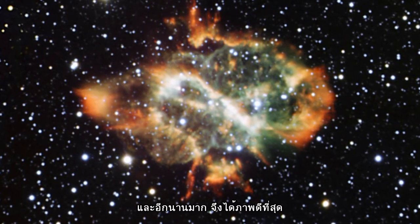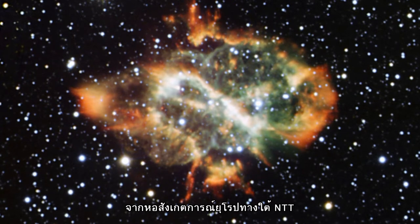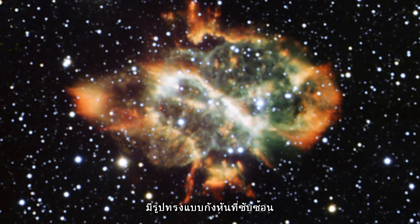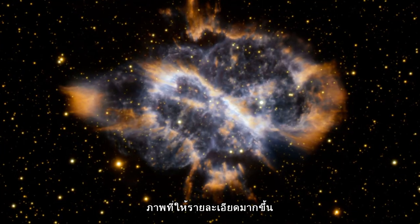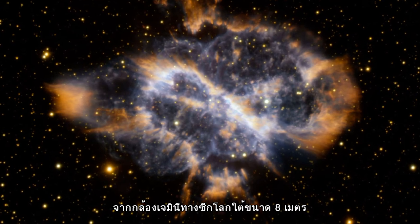the best image of this object was from the European Southern Observatory's NTT, which reveals NGC 5189's complex spiral shape. Then came a remarkable picture from the 8-metre Gemini South Telescope.